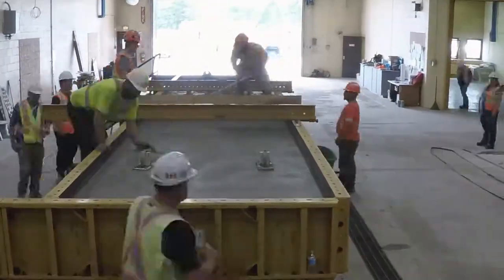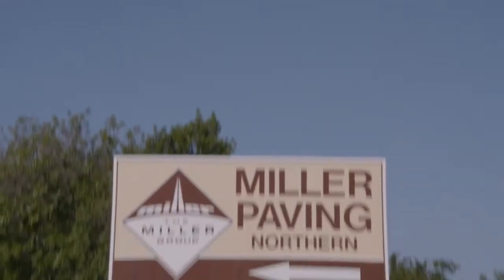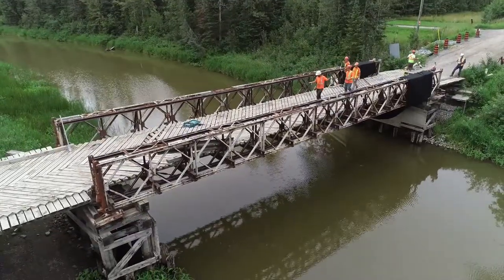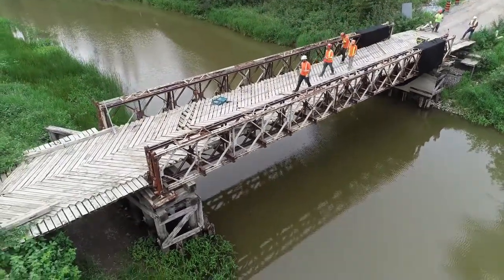The new concrete footings are being precast in the Miller Northern shop in New Liskeard. When the site is ready, the concrete will be trucked to site for placement.